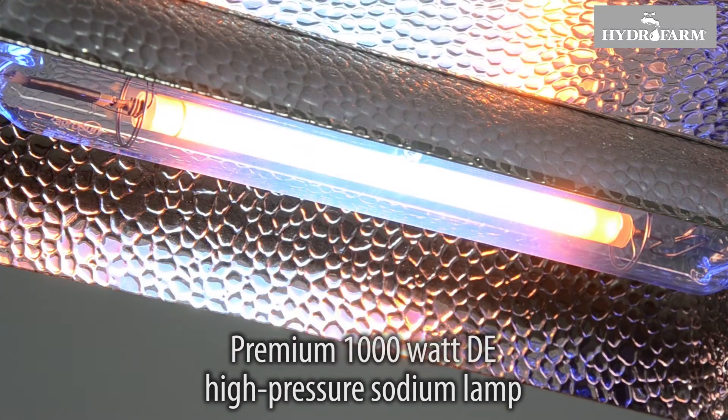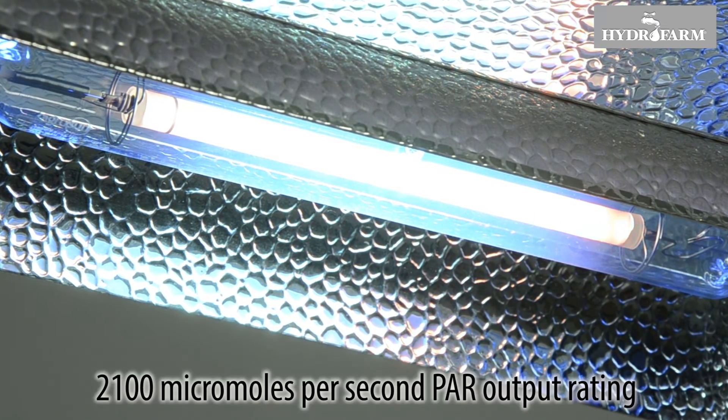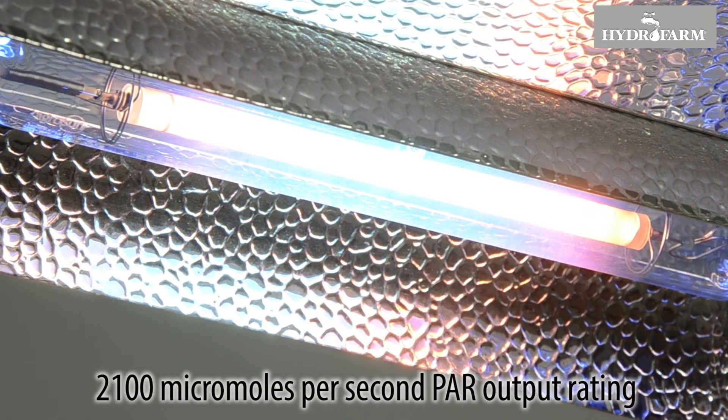The lamp included with this system is a European-made premium 1,000-watt DE high-pressure sodium lamp that is specifically engineered for horticultural use and has a 2,100 micromoles per second PAR output rating.